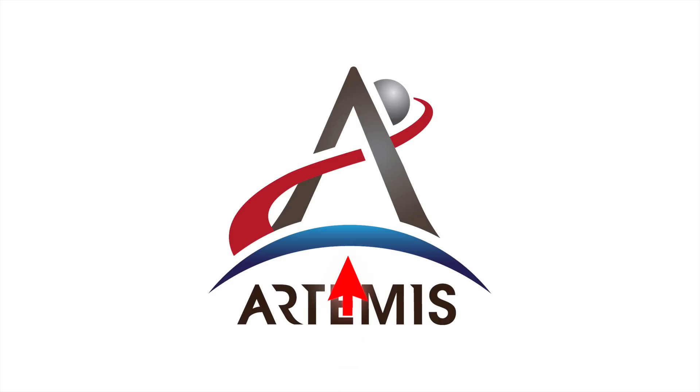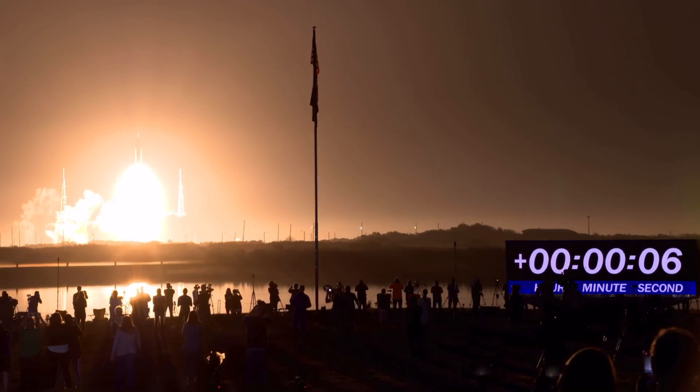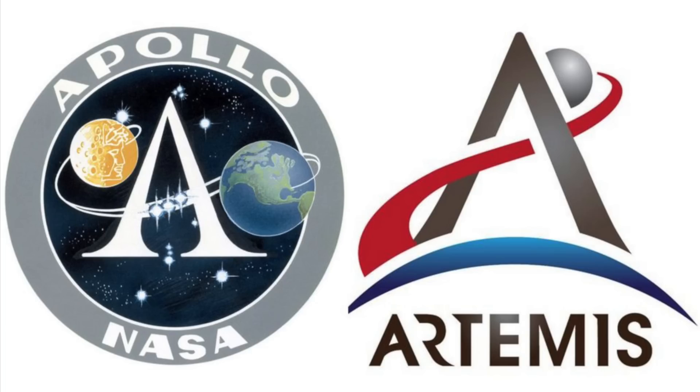Cette flèche est tirée depuis un croissant bleu suggérant la Terre. Le but est que le reste de l'image soit perçu d'une perspective humaine, car selon la NASA, c'est de là que proviennent tous les efforts et toute l'énergie. Le A n'est pas la seule référence à l'ancien programme lunaire Apollo, puisque même la ligne de trajectoire contient un sens. Si vous comparez les deux logos, vous remarquerez qu'elles sont exactement opposées — ce n'est pas un hasard, il s'agit de marquer des différences bien distinctes dans notre retour sur la Lune.